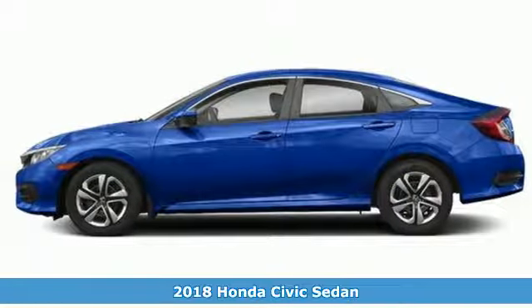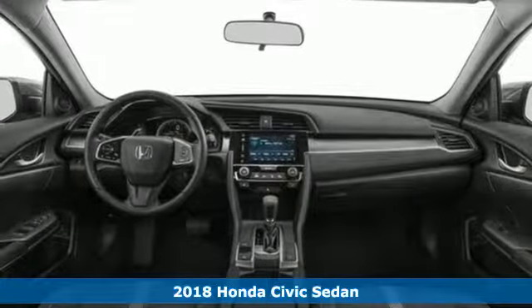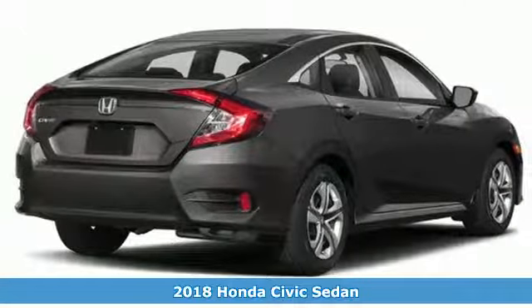It's a 2018 Honda Civic Sedan. With an energetic and unmistakable exterior, this thoughtfully designed Civic never plays catch up.